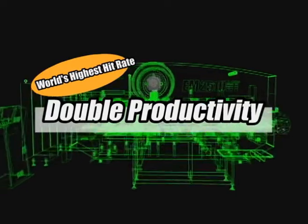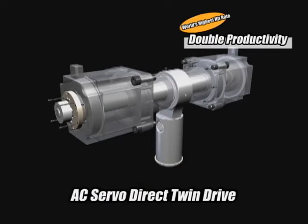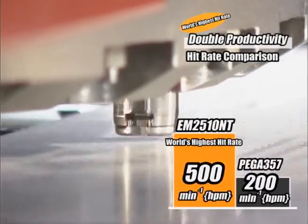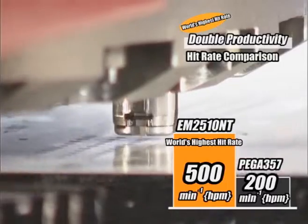Realizing the high speed hit rate, the AC servo direct twin drive system is now introduced first in the world. Compared to conventional machines, 500 hits per minute with 1-inch pitch has achieved 2.5 times faster processing.